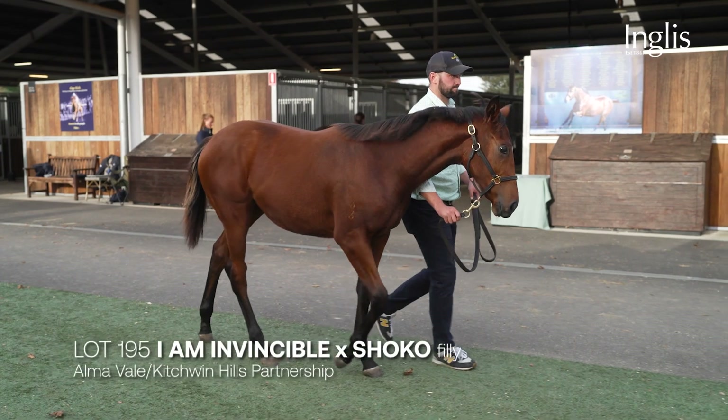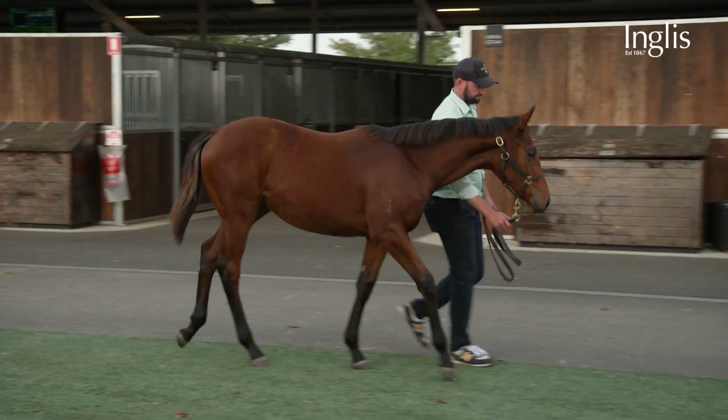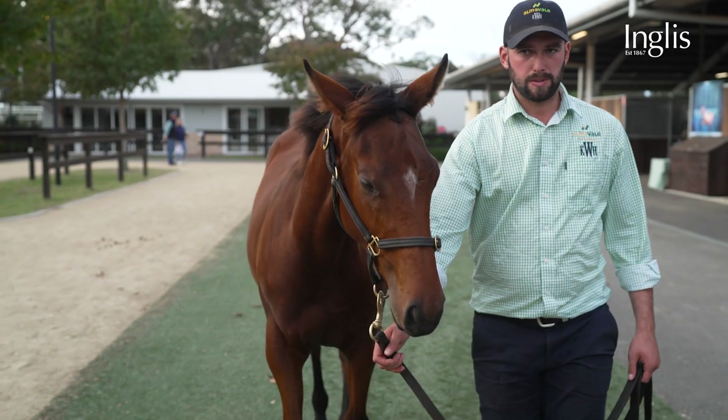The next good filly we've got is a Shoko I'm Invincible filly who needs no introduction. She was a million-dollar mare at the Chairman's Sale. She's got a good shoulder, good attitude, good hip, walks well, and just an overall nice filly — well-balanced and athletic.